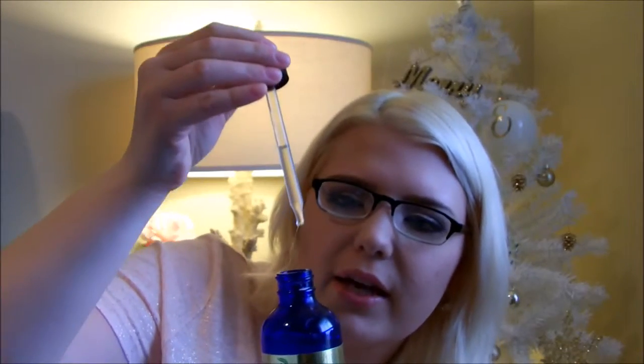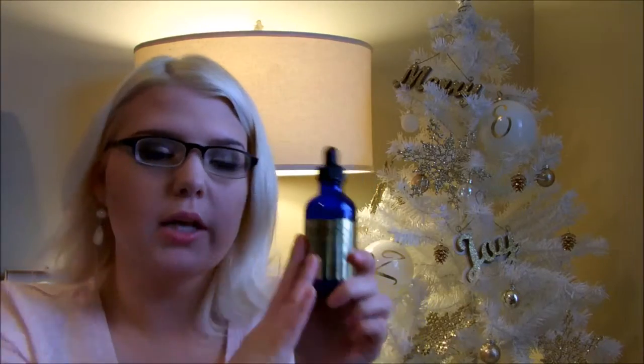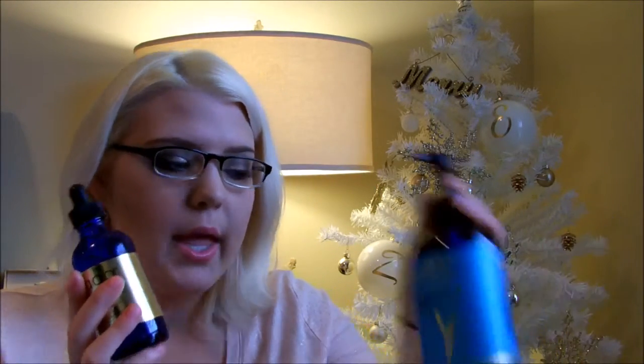I haven't used it long enough to say my fine lines are gone — I do have some around my eyes. I also want my mom to test it since she has more of what this claims to prevent. It's more of a cloudy color and a little bit sticky. I'll be talking about this and the Hair Loss Prevention Therapy Shampoo more in another video. This product retails for $24.99 — the only difference in the full size is that it has a pump instead of a dropper.